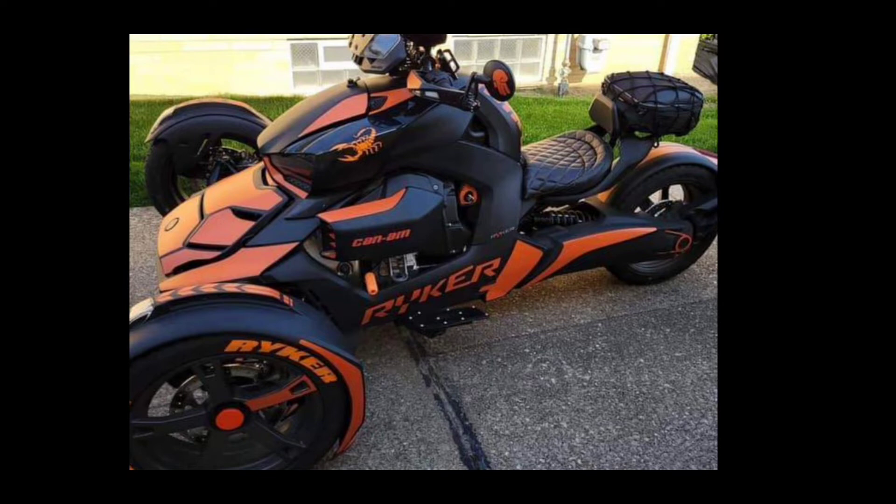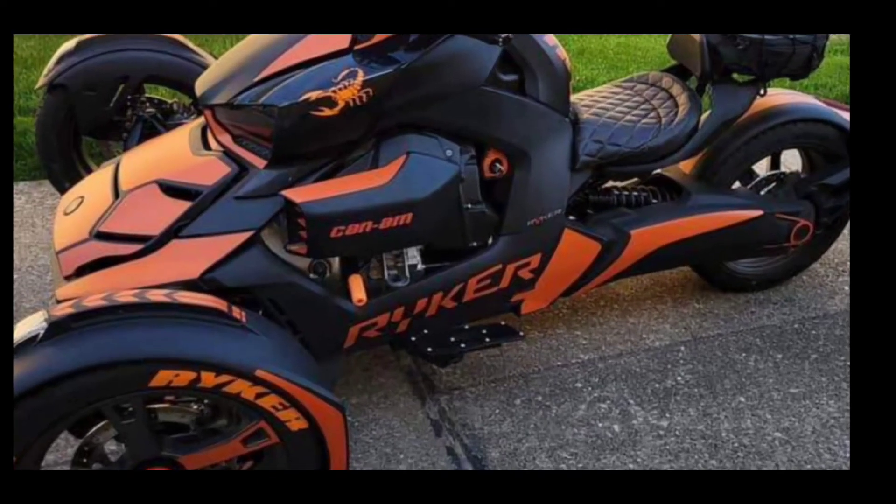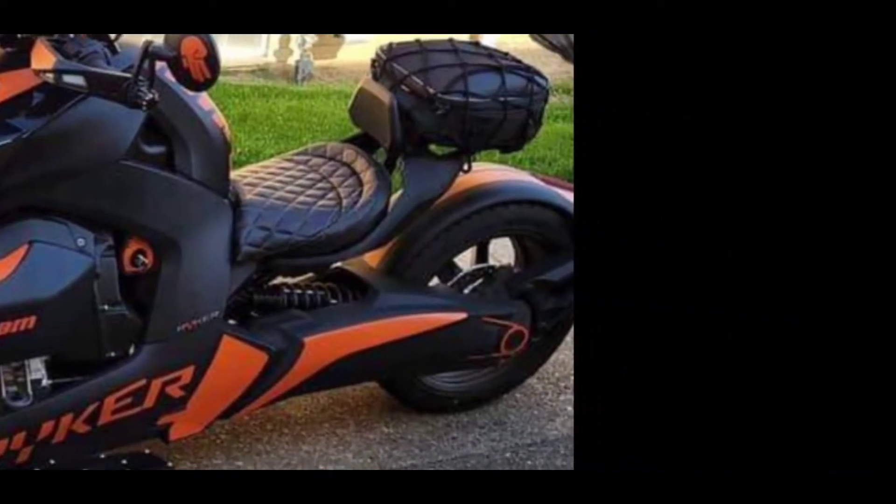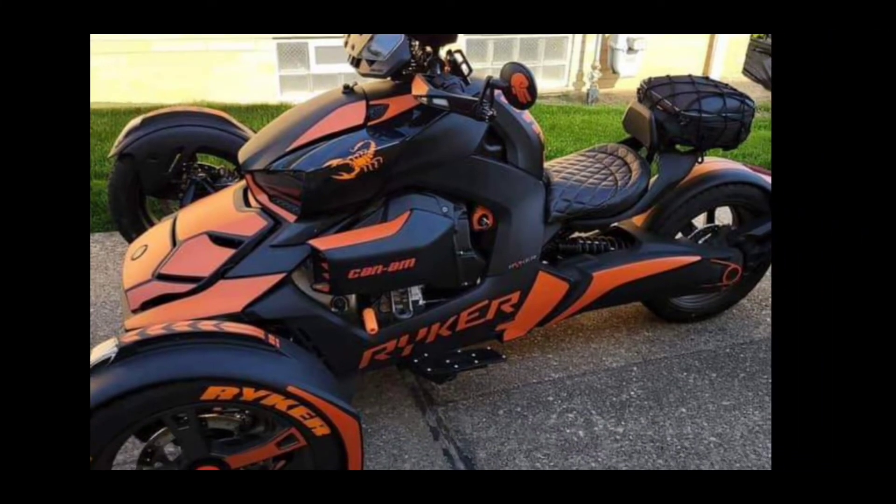This bike right here finished in second place, and it only lost by one vote. The voting was cut off today at 5 p.m. I let it go for an extra hour because these two bikes in particular were so close, but this bike got a ton of votes. You guys showed this bike a ton of love. This is the closest Riker of the Week that we've had since I started.